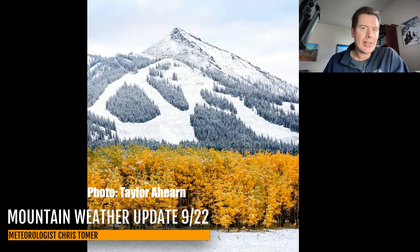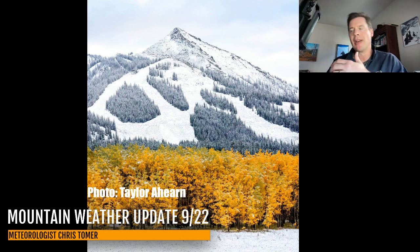Here in Colorado, we got snow. This is Crested Butte — beautiful transition period this time of year. We have fall color, you get new snow high up, you kind of get that snow cone effect. It's really pretty. Didn't quite get as much snow as I was thinking we would, but still got some nice accumulation up on the high peaks here in Colorado.